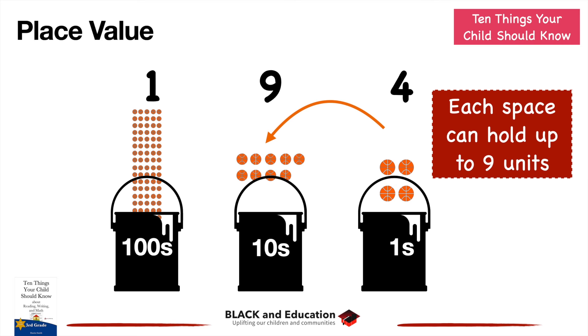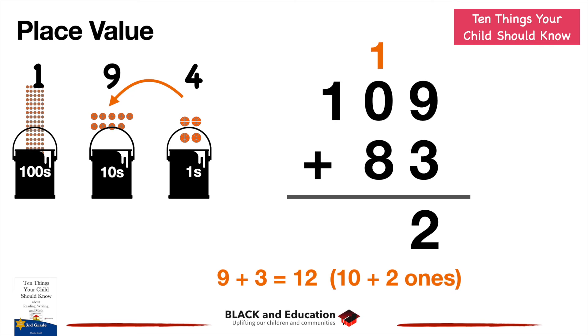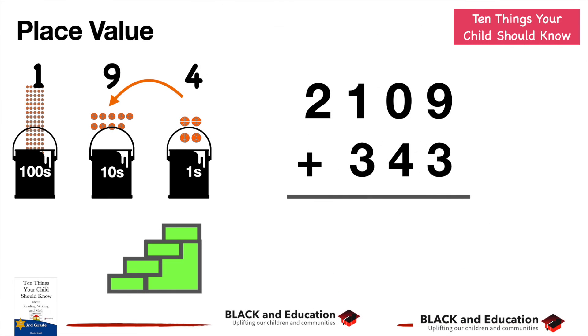Let's see what carrying over looks like in an actual problem. Take 109 plus 83. Nine plus three is twelve — that's ten ones plus two ones. So we put the two in the ones place and carry over that ten to the tens place. Now instead of eight tens we have nine tens, plus the one hundred. So the answer is 192: one hundred, nine tens, and two ones.